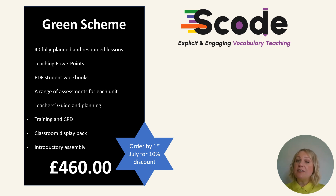You get a teacher's guide, which is inclusive of the rationale behind the scheme and teacher planning. We also have a selection of training videos, which you access through a members' website, and CPD to help upskill all staff in explicit and robust vocabulary instruction.